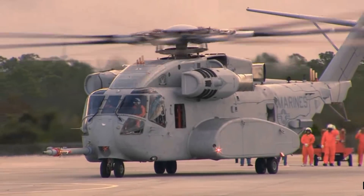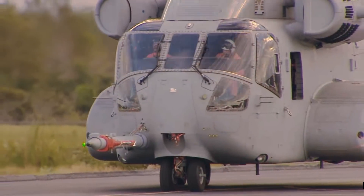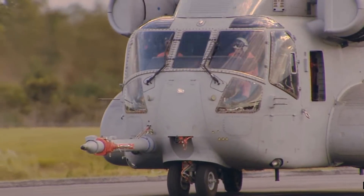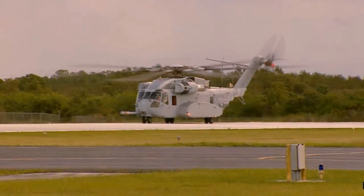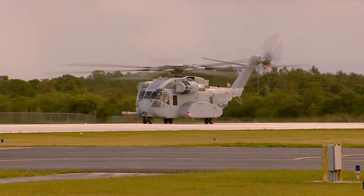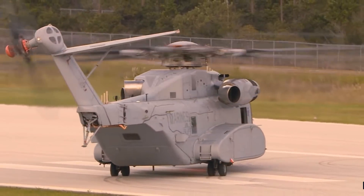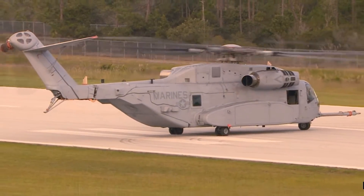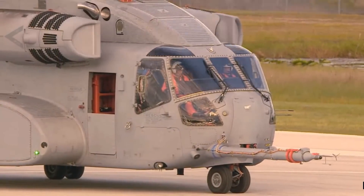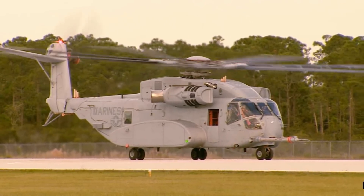Welcome back everyone, it's Mattimus and thank you so much for joining me on this video today. We are talking about heavy lift helicopters, specifically the CH-53 Super Stallion. I was blessed to actually see this helicopter and experience it in Afghanistan, both flying on it and seeing it fly over me and land around me. It is an overpowering beast and I love it.